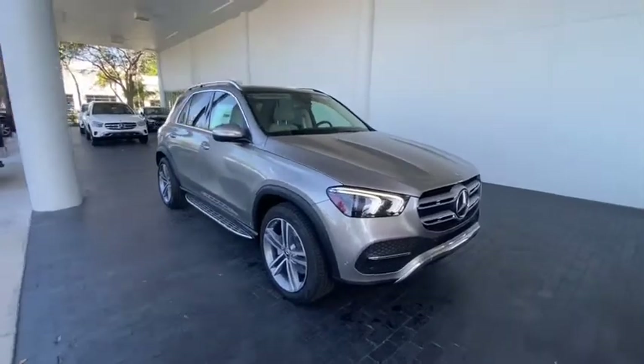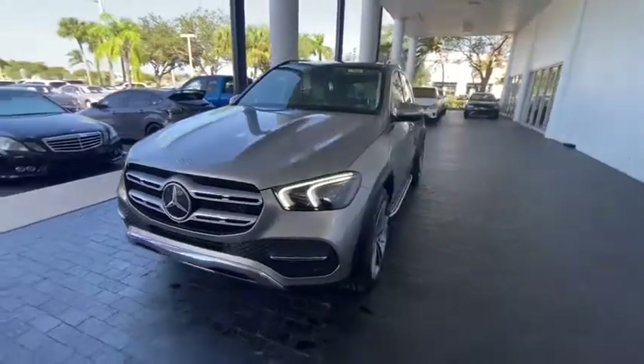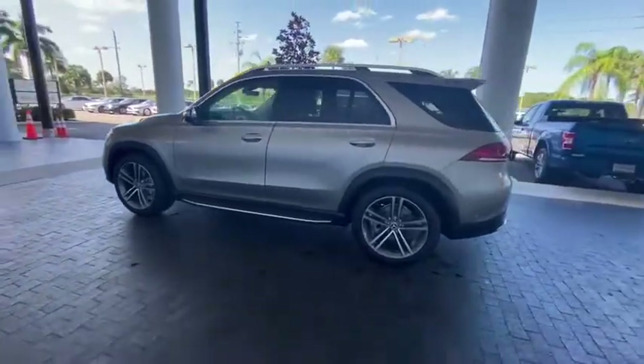We are pleased to show you the 2021 Mercedes GLE. The GLE comes with the full Mercedes luxury experience. It combines the sport sedan performance with SUV stability.